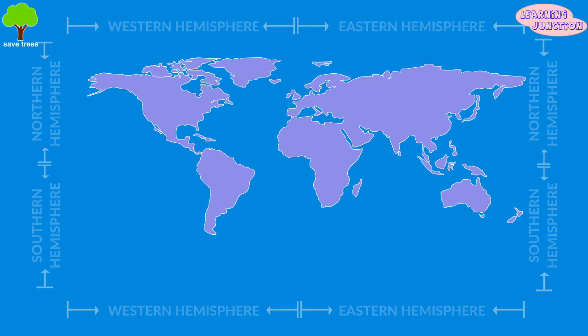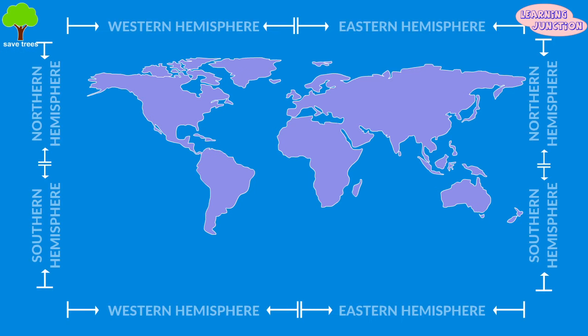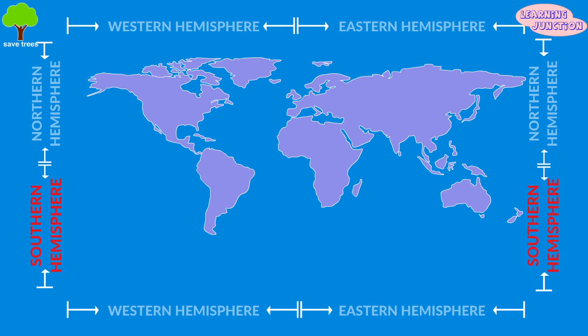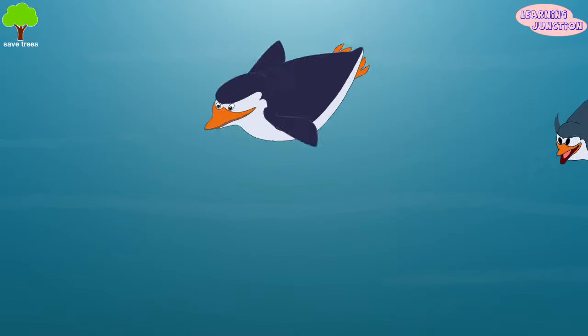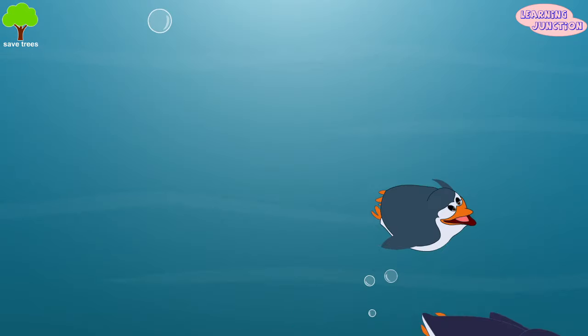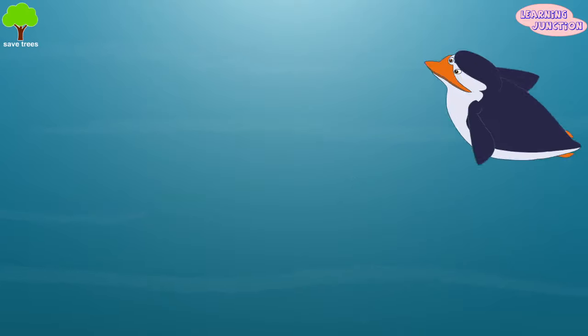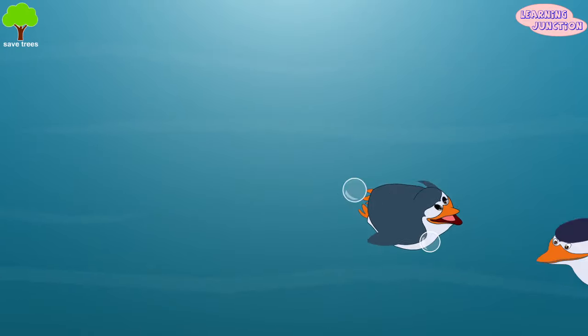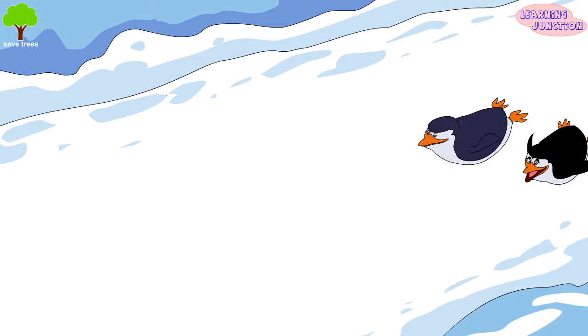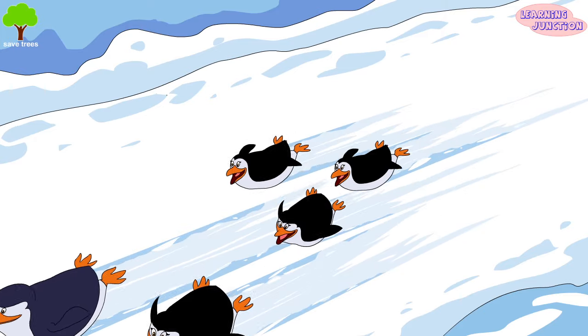The penguin is found pretty much only in the southern hemisphere. Only a handful of penguins are in the far south. Penguins are birds that cannot fly but love to swim. They can swim very fast and can leap out of the water and dive deep looking for food. Sometimes they love to slide on ice.